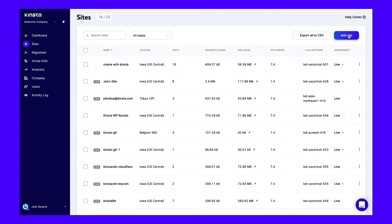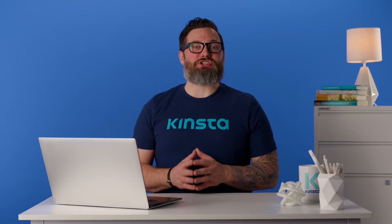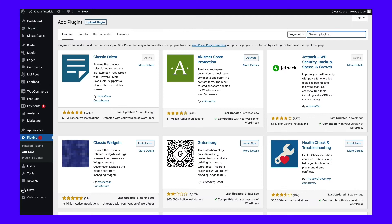Unfortunately, WordPress doesn't support Joomla migration natively. The good news is that you can add this functionality by using a migration plugin such as FG Joomla to WordPress. Using this plugin, you can easily migrate all of your Joomla site sections, categories, posts, media, and tags into WordPress. Log into your WordPress dashboard and navigate to Plugins and then Add New to install this plugin. Search for the FG Joomla WordPress add-on, then click on Install and then Activate.